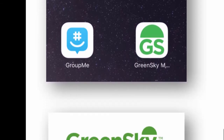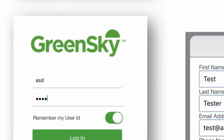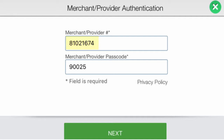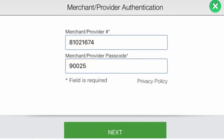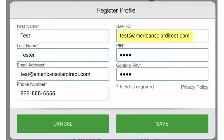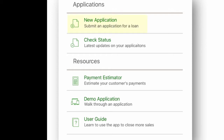First, you will need to register. Click on Register at the bottom. It will ask you for a merchant ID. Type in 810-216-74 and passcode 90025. For the user ID, simply use your ASD email, and then create a four-digit PIN — numbers only. This will be your login information going forward. When you are with a customer, be sure to select New Application. However, for practice purposes now, click on Demo Application.